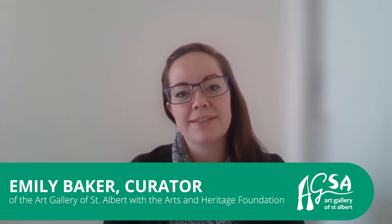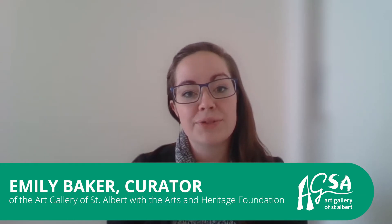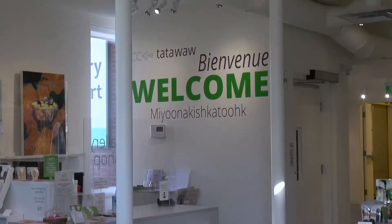Hi, Emily Baker here, curator with the Art Gallery of St. Albert, part of the Arts and Heritage Foundation. Today I am delighted to bring you a virtual tour of House Illuminates by Amy Lowen. The spectacular exhibition was on view at the Art Gallery of St. Albert's main gallery space from September until November 2021. I'm going to quickly share my screen, and without any further ado, we will get started.